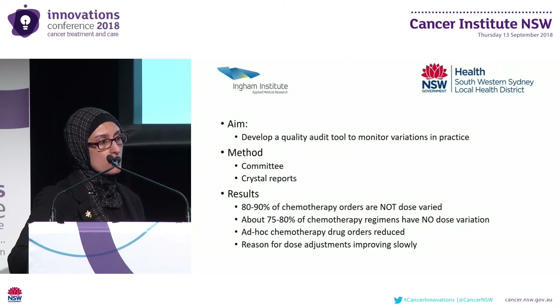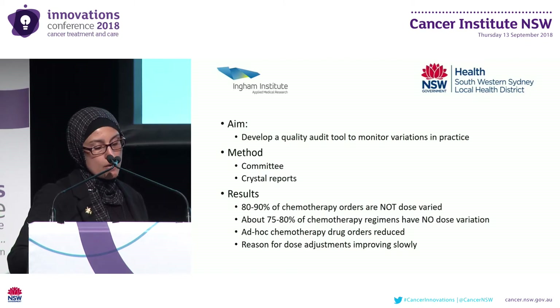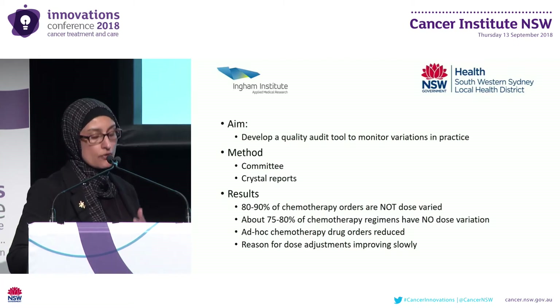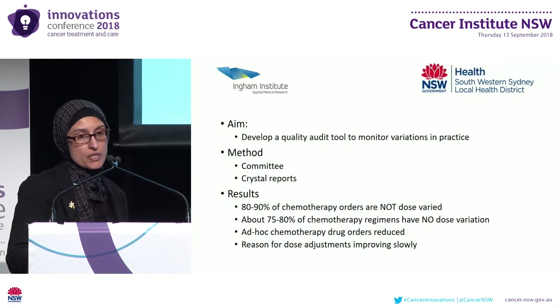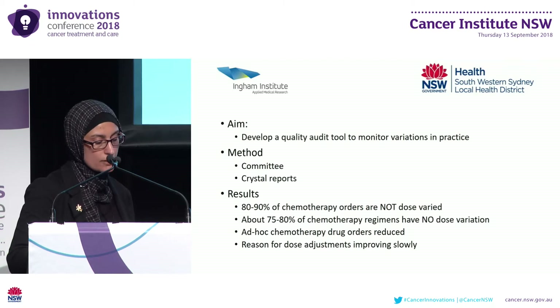The first set of reports highlights dose variances for first cycle chemotherapy drugs with a dose variance of more than 5%, supplemented by a summary report at a facility and clinician level showing the number of orders prescribed, the number varied, and the dose adjustment reasons given. The second set of reports focused on drugs prescribed without an electronic protocol, also supplemented with a summary report at a clinician level.